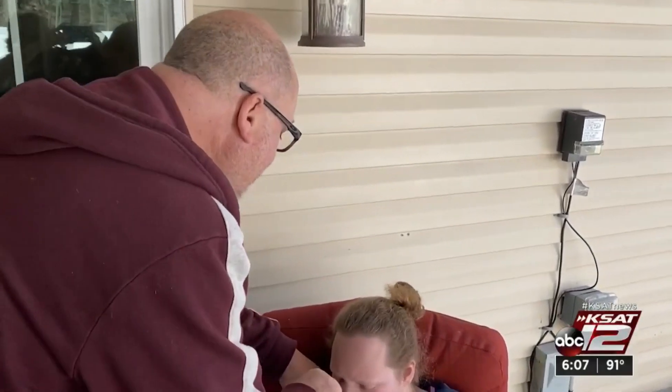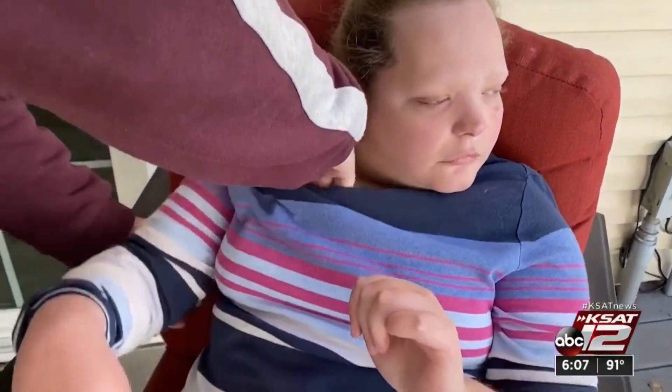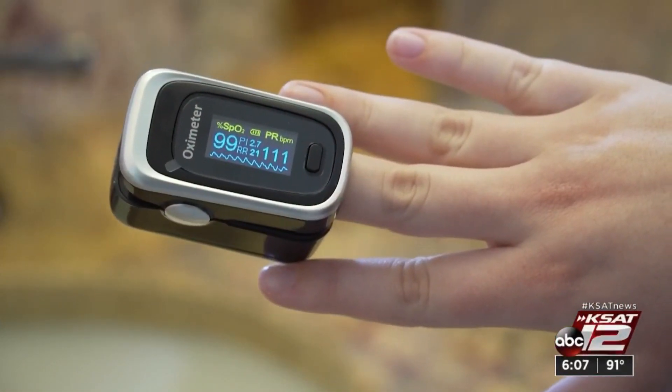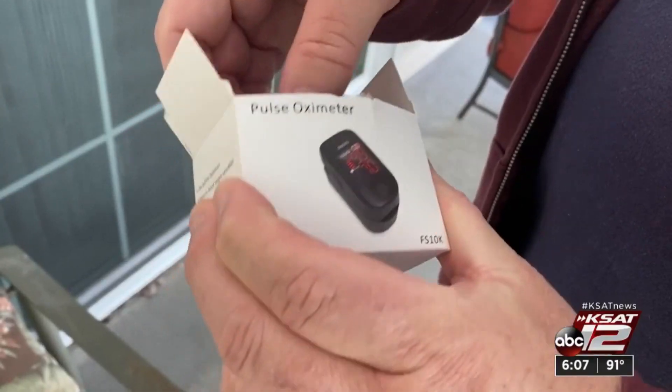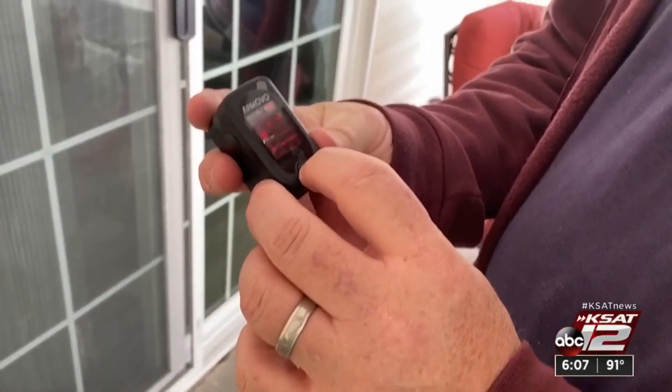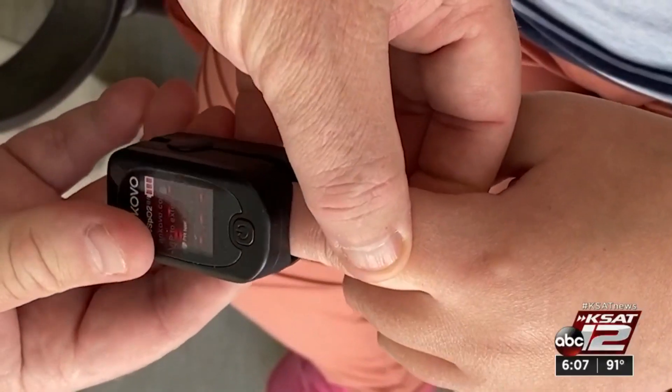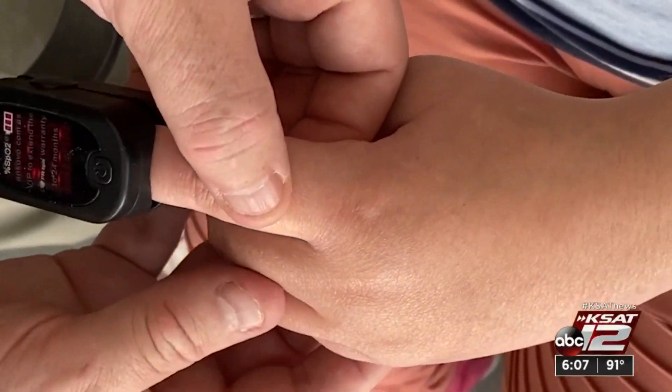Since Emma can't tell her dad if she's not feeling well, Brad takes her temperature under her arm and he uses this to monitor Emma's blood oxygen levels. This is the pulse oximeter. It has a digital readout. The pulse oximeter can detect even small changes in the way lungs move oxygen to the rest of the body.